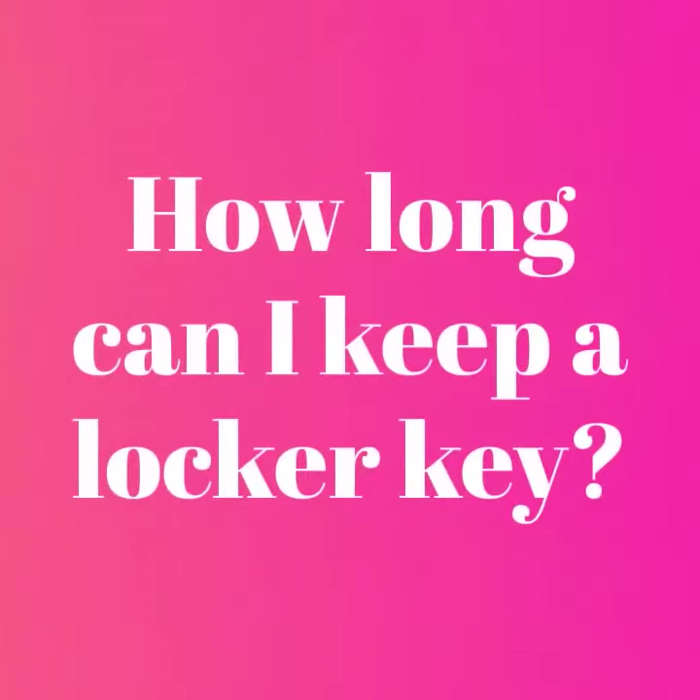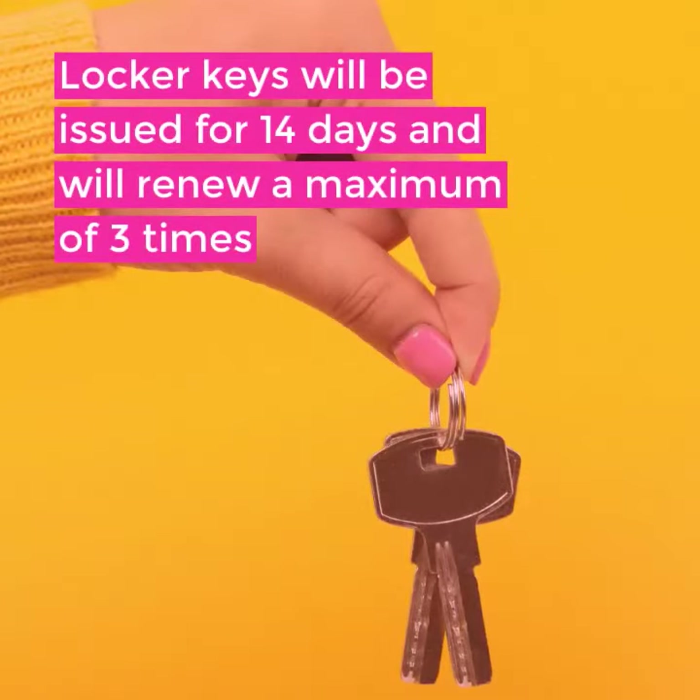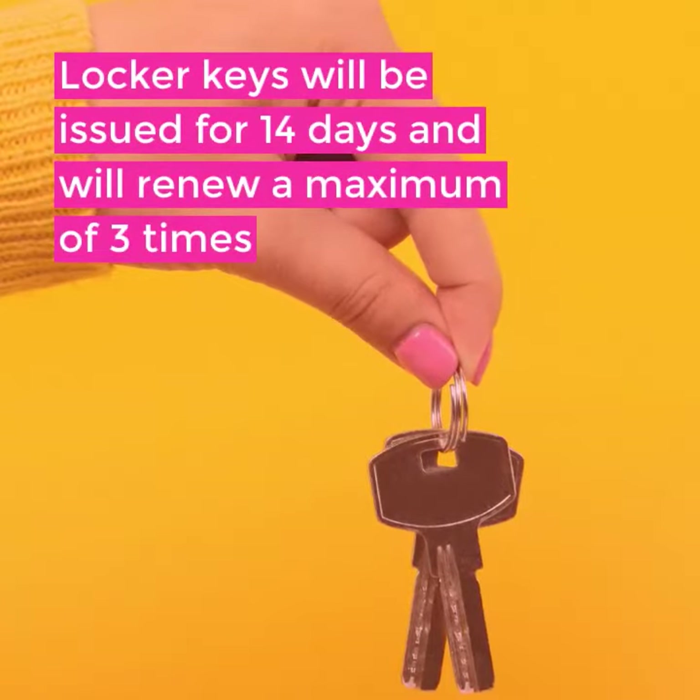How long can I keep a locker key? Locker keys will be issued for 14 days and will renew a maximum of 3 times.